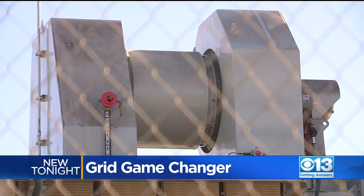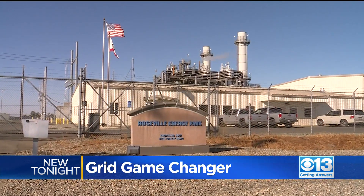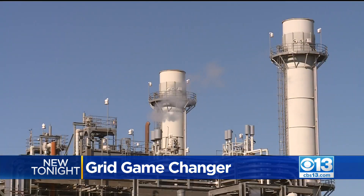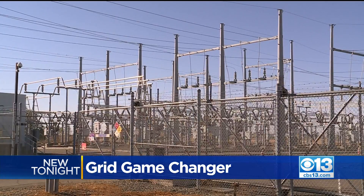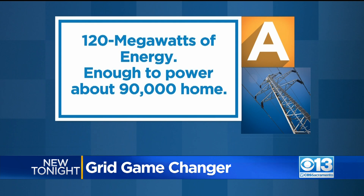The first four new power plants are now online — two in Yuba City and two here at the Roseville Energy Park, built on the side of the city's existing power plant so they can tie in with the current power grid. These are not specifically for the Roseville area; they will be used throughout the state of California. Together, they can generate up to 120 megawatts of energy — enough to power about 90,000 homes.